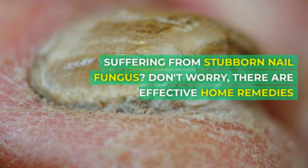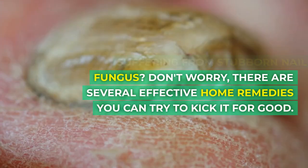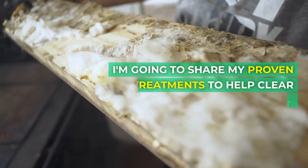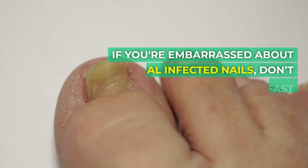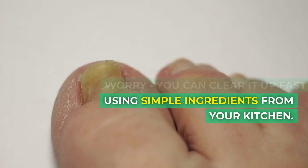Suffering from stubborn nail fungus? Don't worry, there are several effective home remedies you can try to kick it for good. If you're embarrassed about fungal infected nails, you can clear it up fast using simple ingredients from your kitchen.